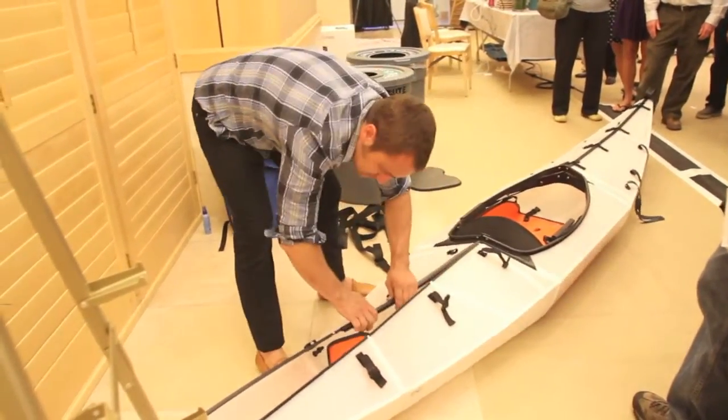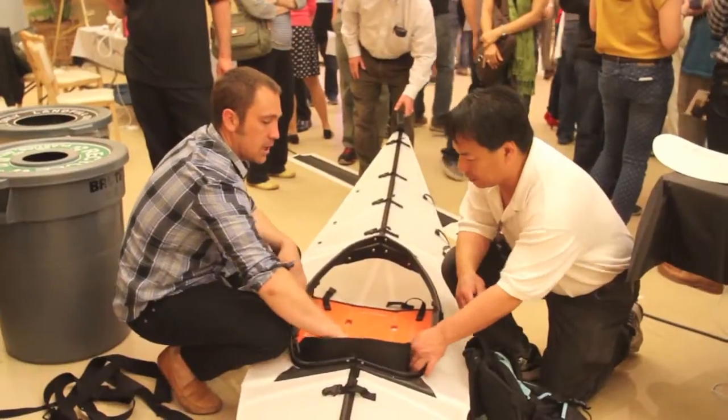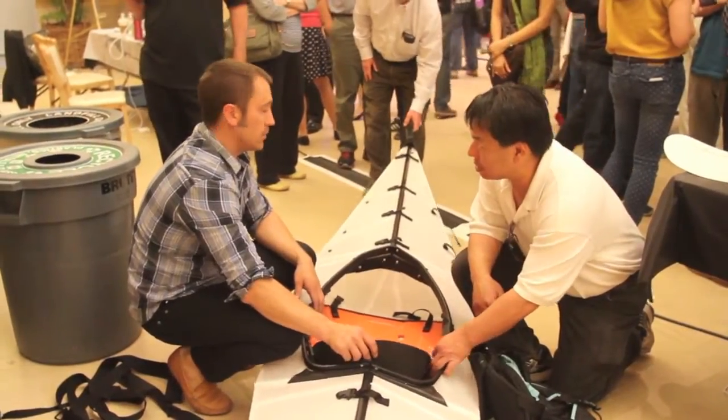My name is Roberto. I work with Oru Kayak. I do product development, product testing, and work with marketing and a whole slew of other things.